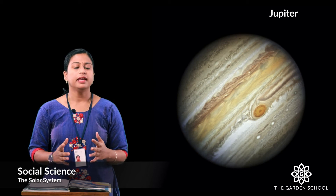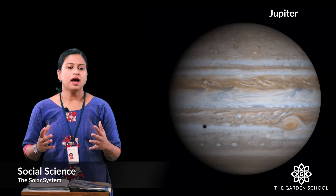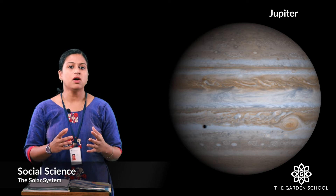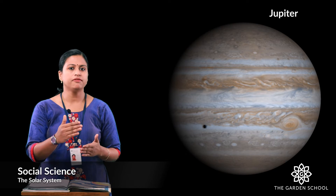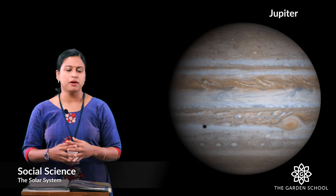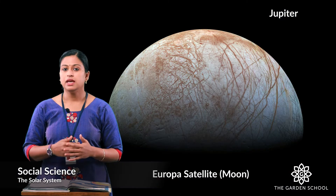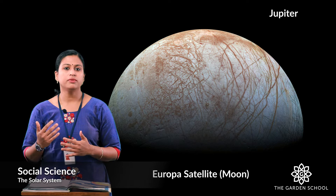The fifth planet in the solar system is Jupiter. It is the largest planet in the solar system. It is made up of gases, that is why it is also known as a gas giant. The interior of this planet is made up of metal, rocks and hydrogen compounds. It is one of the planets which we can see with the naked eye. It has 79 satellites that move around Jupiter.